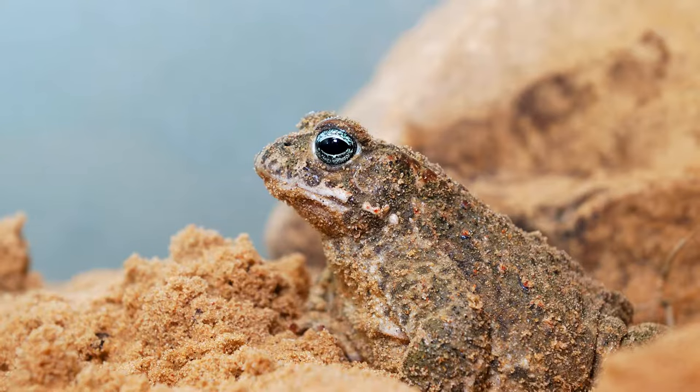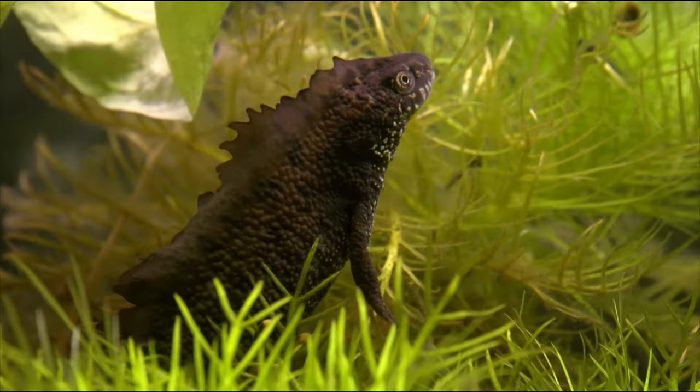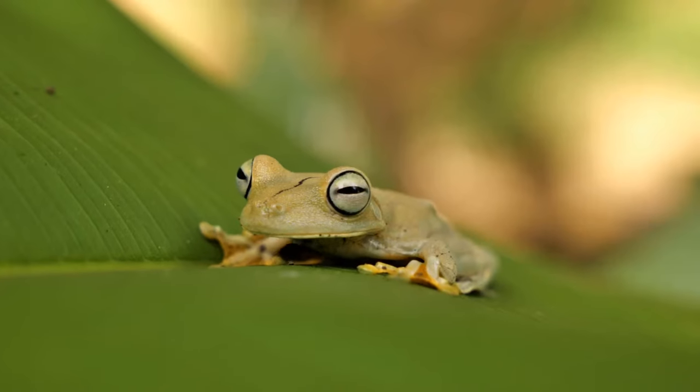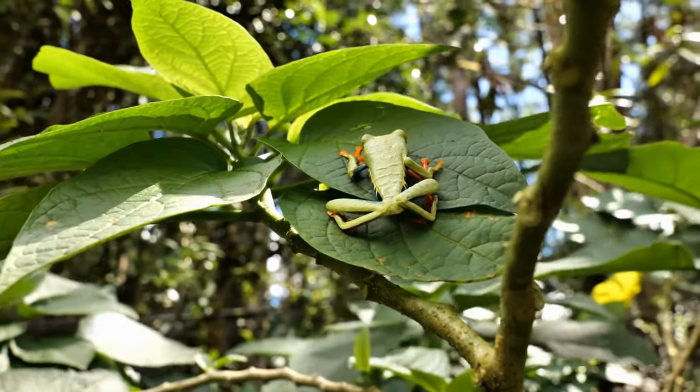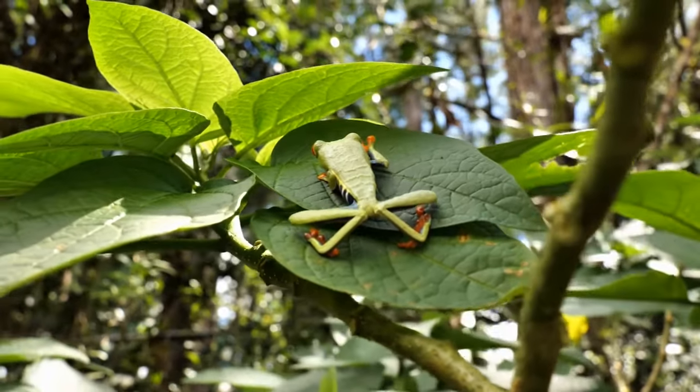Poison dart frogs, cane toads, fire salamanders and newts are classified together as amphibians. There are about 8,400 species of amphibians, of which more than 7,400 of these are frogs.